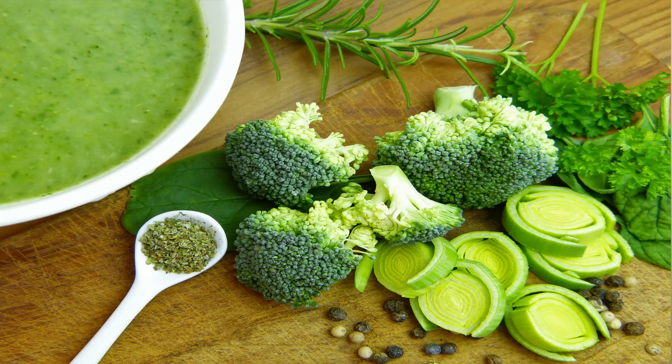Next is vitamin C rich foods. This is the most popular and very essential vitamin, which cannot be produced or stored by your body, so it is highly recommended to consume it regularly from natural sources like fresh fruits and vegetables. Vitamin C helps immune cells protect the body and enhances their ability to protect against infection. It is a powerful antioxidant, protecting against damage caused by oxidative stress.